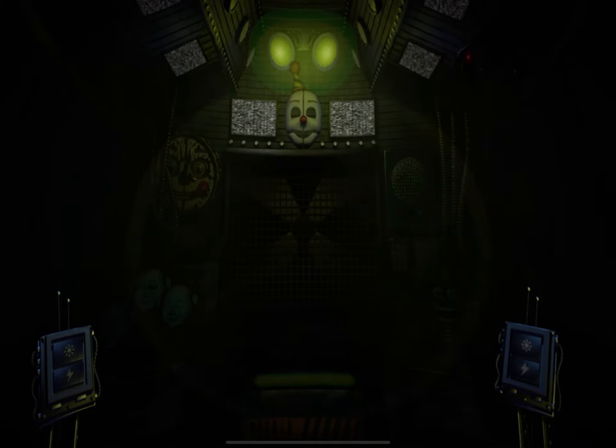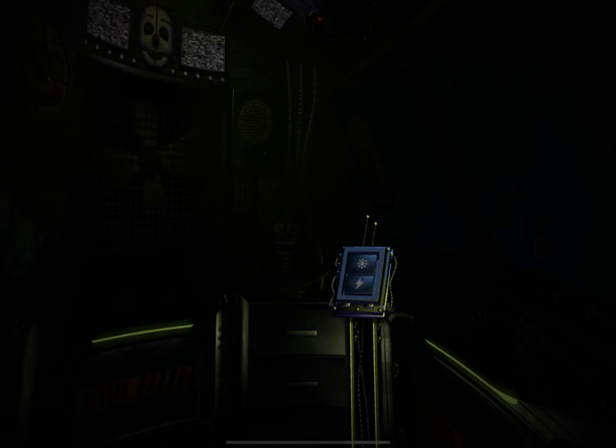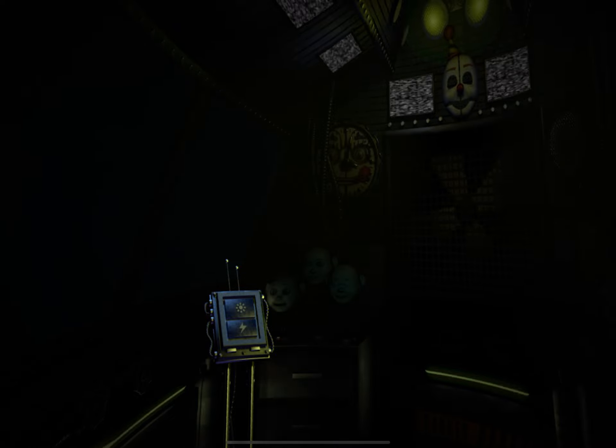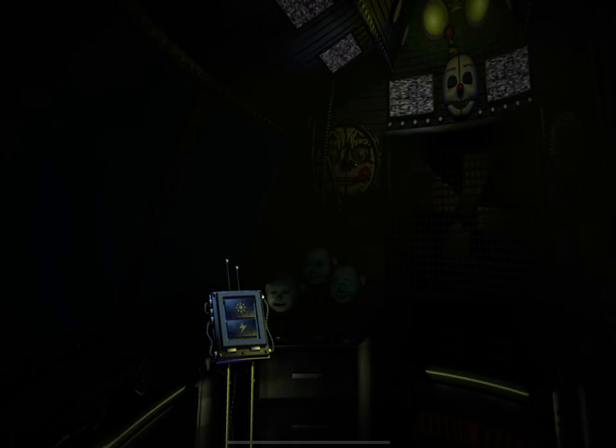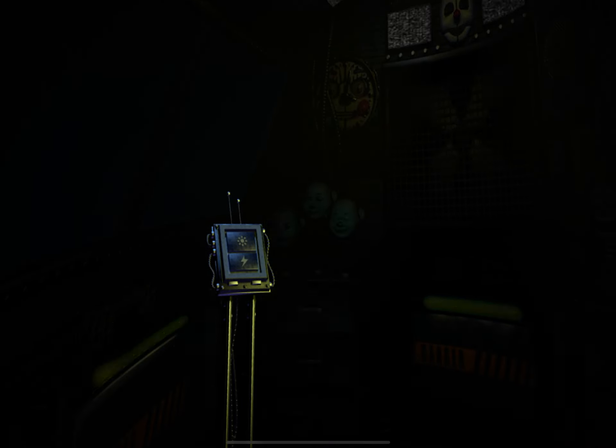You are now in the primary control module — it's actually a crawl space between the two front showrooms. Now let's get started with your daily tasks. View the window to your left. This is the Ballora Gallery Party Room and Dance Studio, encouraging kids to get fit and enjoy pizza. Let's turn on the light and see if Ballora is on stage. Press the blue button on the elevated keypad to your left.